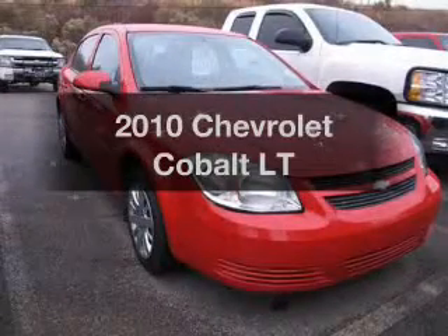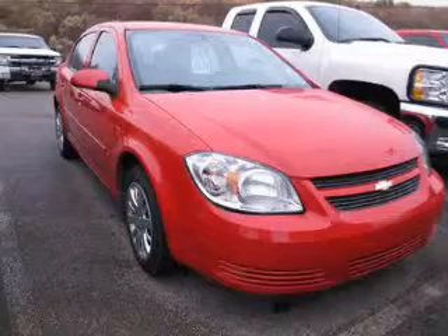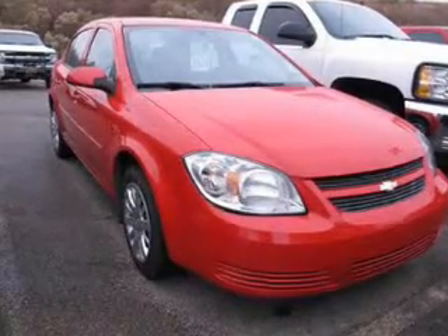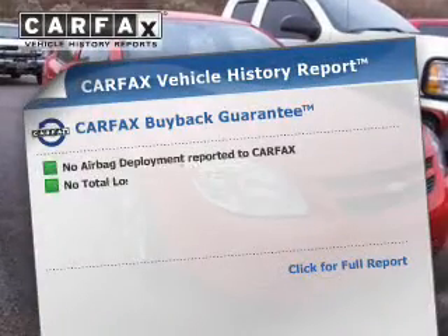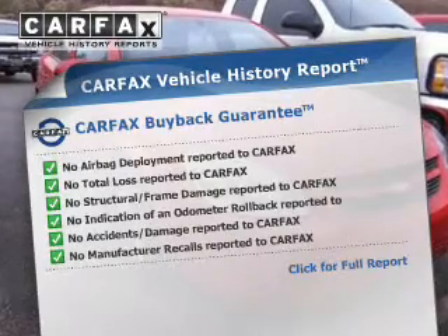Check out this 2010 Chevrolet Cobalt — everything you need under one roof with this great vehicle. The powertrain includes front wheel drive with an efficient four-cylinder engine driven by an automatic transmission. Know the history on this ride and greatly reduce your buying risk with the included Carfax Vehicle History Report.